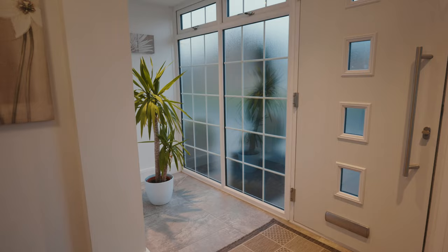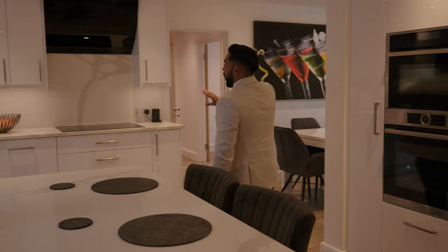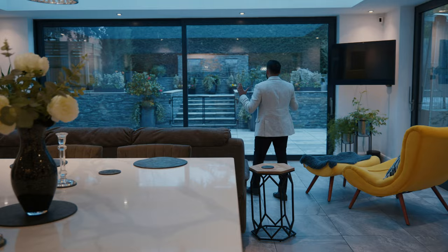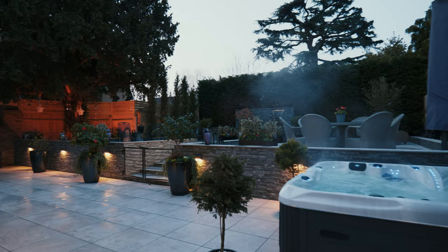As you step foot inside this property, you're greeted with this lovely light and airy hallway, which takes you through to my favourite room in the house — this unbelievable kitchen diner family area — with its tiled flooring, stone worktops, quadruple ovens, induction hob, extractor fan, hot water tap, and double dishwashers.